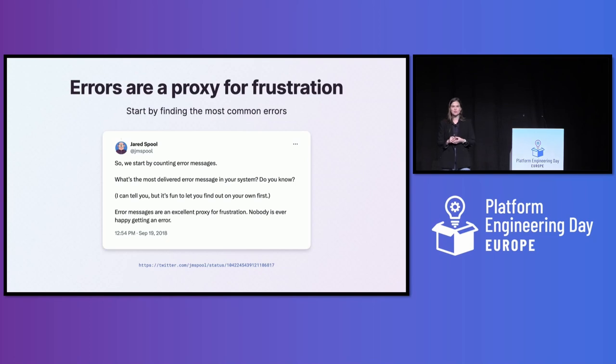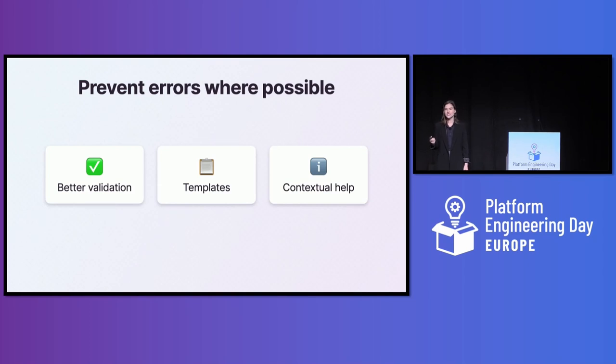The next principle comes from Jared Spool, a legend in the field of UX, who says that errors are a proxy for frustration. I agree, and I think there are three parts to solving the error problem. The first is to prevent the most commonly occurring errors. If you use any logging solutions or if the tools in your platform come with built-in logs, it's a really useful exercise to count the error messages that occur most frequently. You can also mine support tickets from your developers to see which errors crop up most often, and you may even want to interview users about errors that seem unexpected.